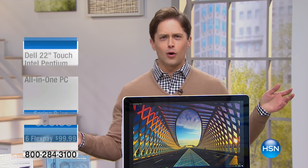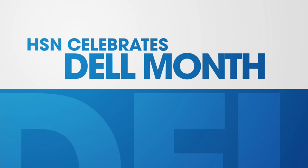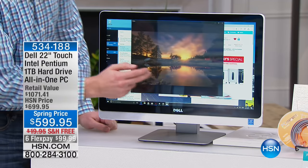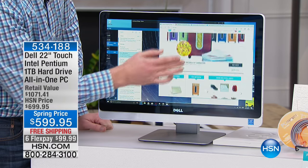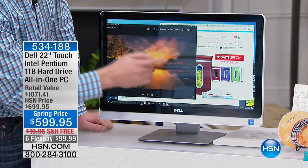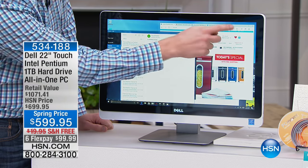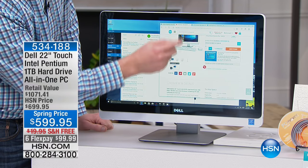If you just heard what happened at the major award show and you're looking for a great computer to start typing away and figuring out what went on, you could be doing it on your brand new one-of-a-kind Dell 22-inch touchscreen all-in-one computer for under $600. This is one of the biggest and best offers Dell has ever put together — it is the end of Dell month here at HSN, and we have 300 and change of these computers left.